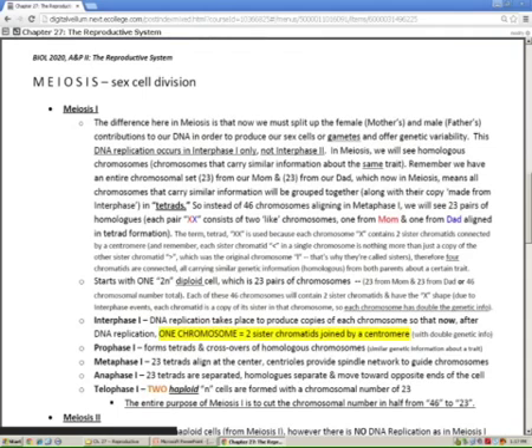The tetrad is just two homologous chromosomes coming together, having similar traits, then they cross over in prophase, and then we just line them up in metaphase.